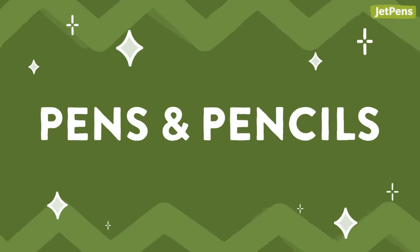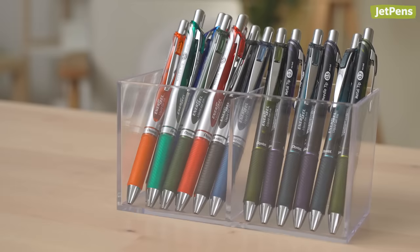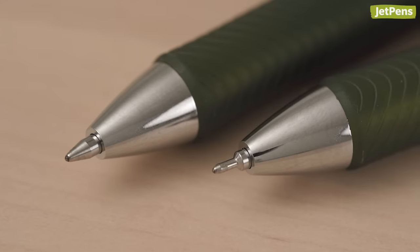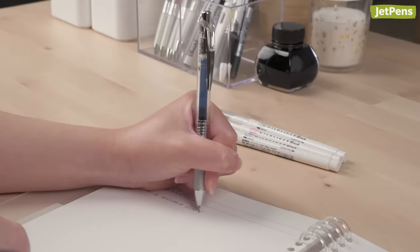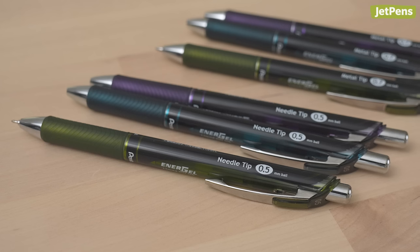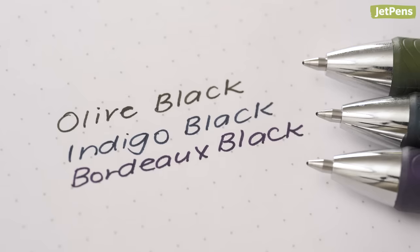Pens and Pencils. We've added new Pentel Energel RTX Gel Pens to the lineup in both conical and needlepoint tips. We always recommend these gel pens to left-handed writers because they dry quickly to prevent smearing. The Olive Black, Indigo Black, and Bordeaux Black inks were released as limited edition colors in 2022, so if you missed out, you can pick them up now!